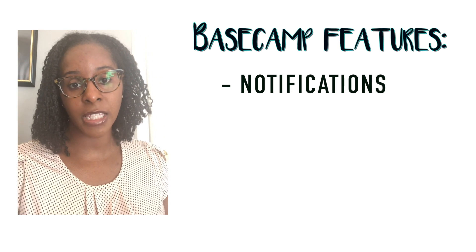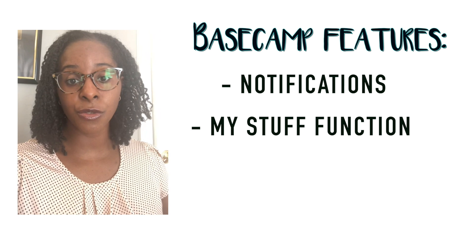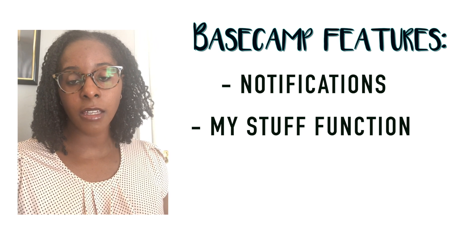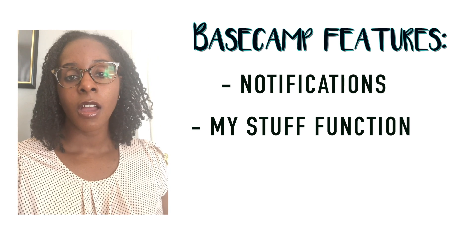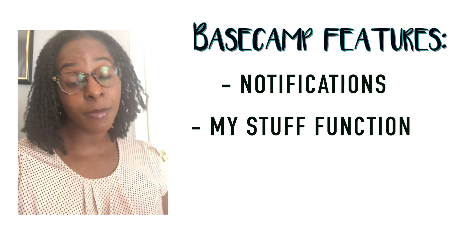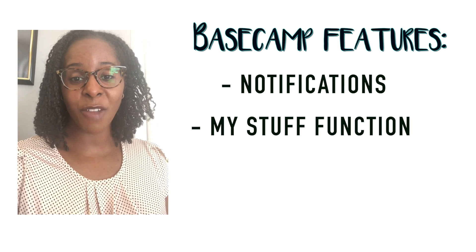The other tip I'll offer for Basecamp is using the 'my stuff' function. If you click on the 'my stuff' tab you will see assignments or drafts that you're working on that you might need to finish, and when folks have sent you an assignment that you still need to come back to. For example, with our writing team, when they send something for me to review they note it on my assignments list, so I can see that I have reviews to complete that I might have missed because life is busy. Those would be my two tips for Basecamp — and also just enjoy it. It's a really great platform. It's been really fun to use for the CNT board, so reach out if you have questions.